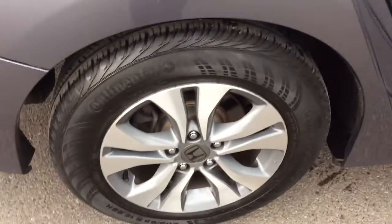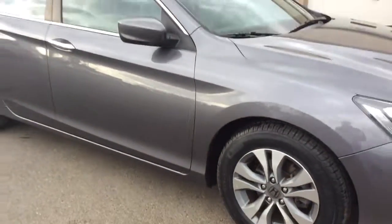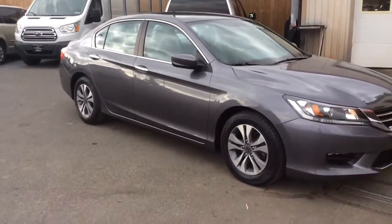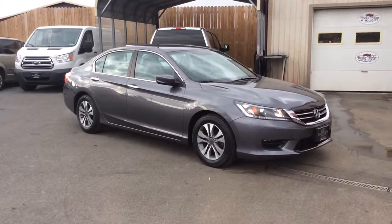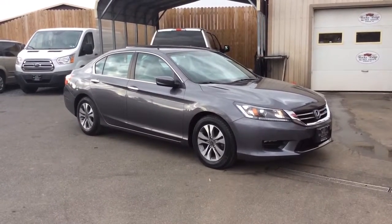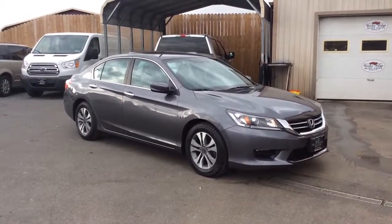It has alloy wheels, and this one actually has two brand new tires on the front. To recap: this is a nice, clean 2015 Honda Accord LX Sedan with only 30,000 miles. It comes with a reverse camera, Bluetooth, dual electronic climate control, alloy wheels, and two brand new tires. It's just been serviced, inspected, and is ready to go.